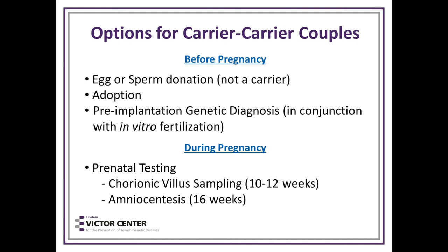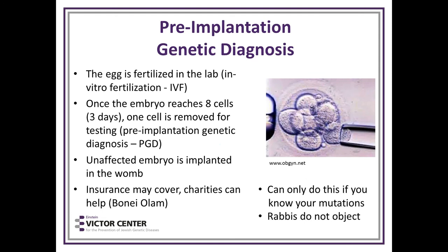Options for carrier couples include: before pregnancy — egg or sperm donation, adoption, and pre-implantation genetic diagnosis with IVF. If already pregnant, prenatal testing with chorionic villus sampling at 10 to 12 weeks or amniocentesis. Pre-implantation genetic diagnosis is an amazing modern advance where the egg is fertilized in the lab via IVF, and at three days when the embryo is eight cells big, one cell is taken for genetic testing. You can only do this if you know what the mutations are. Insurance may cover, charities can also help, and rabbis do not object — so in the Jewish community, this is definitely an acceptable option.